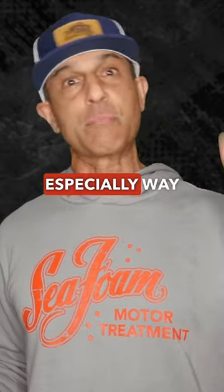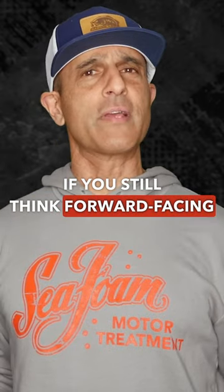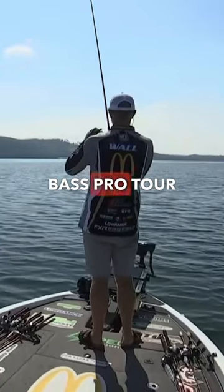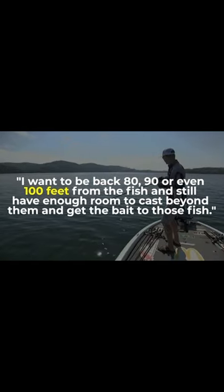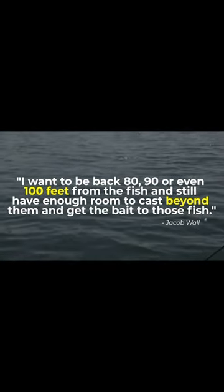It's not a gimme deal, especially way out at those distances. If you still think forward-facing sonar makes fish catching automatic, check this recent quote from Major League Fishing Bass Pro Tour Pro Jacob Wall: 'I want to be back 80, 90, or even 100 feet from the fish and still have enough room to cast beyond them to get the bait to those fish.'